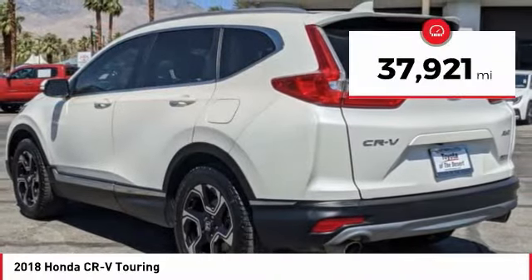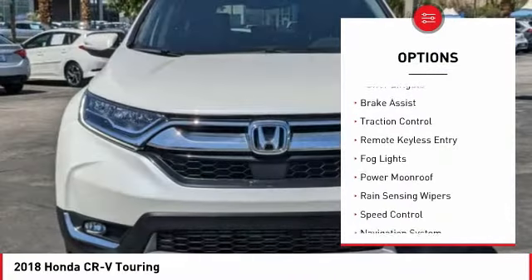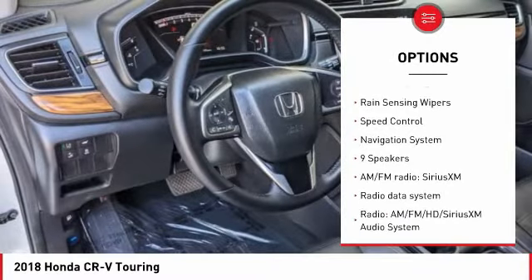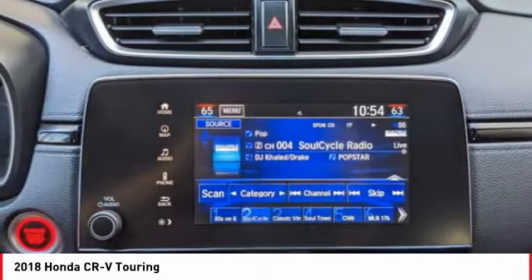This vehicle has less than 40,000 miles. Here are some of this vehicle's great options: electronic stability control, alloy wheels, power liftgate, brake assist, traction control, remote keyless entry, fog lights, power moonroof, rain-sensing wipers, and speed control.